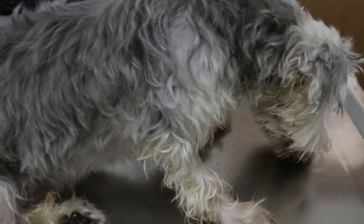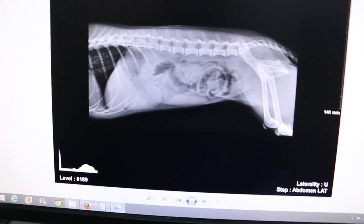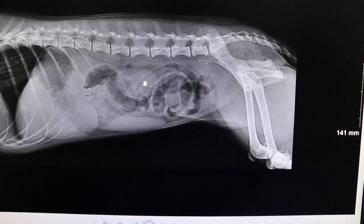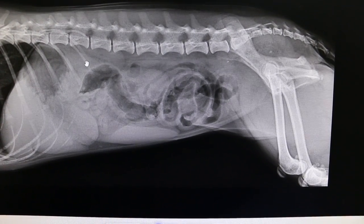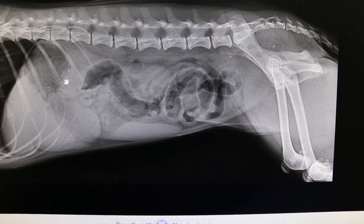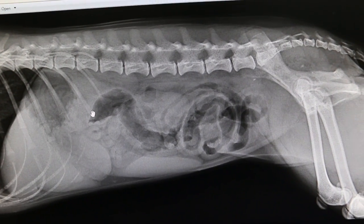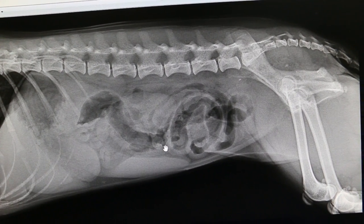Yesterday we gave drip and antibiotics. The dog has no fever but look — the x-ray taken yesterday shows a lot of gas in the stomach. This is the stomach, and the intestines are full of gas. This is due to the virus attacking the intestines.